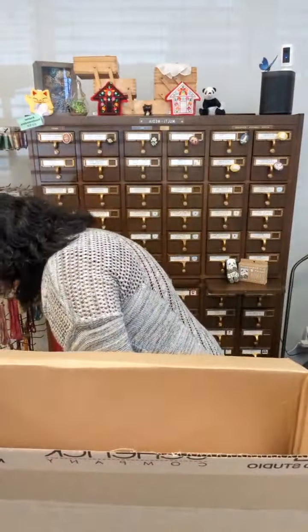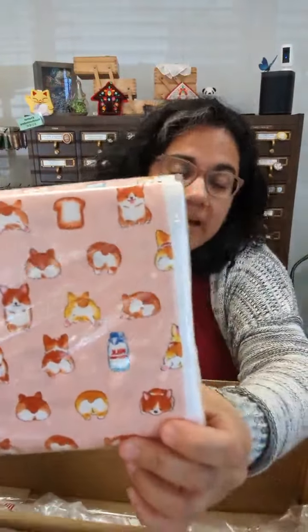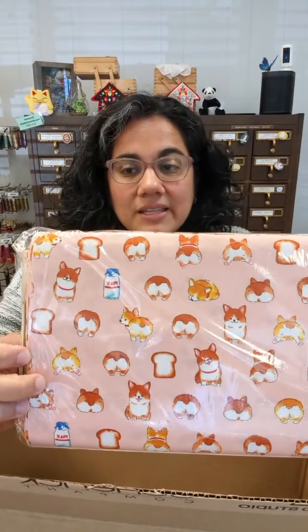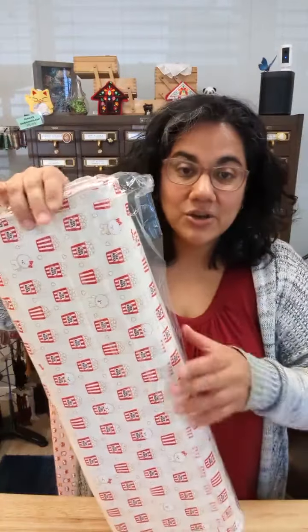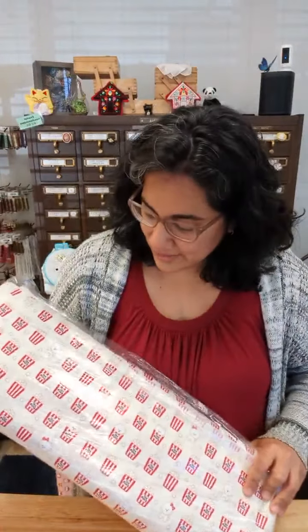I've got the cats in the waves in black and red, and then I have it on a gray background with black — so I've got that in a couple of different colors, always very popular. I'd forgotten about these — so adorable! These are all from Japan. This is a corgi butt bread print — you've got corgis, you've got pieces of bread on a pink background. This is a cotton sheeting, so it's quilting cotton weight fabric.